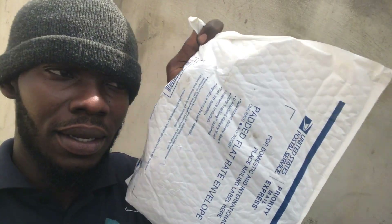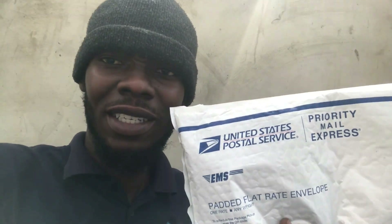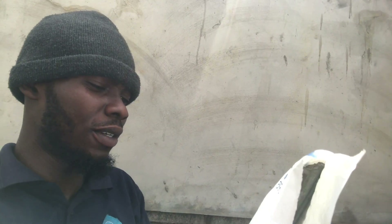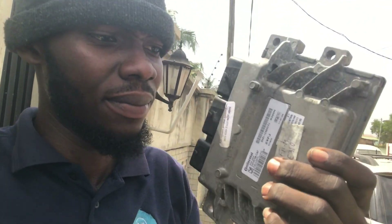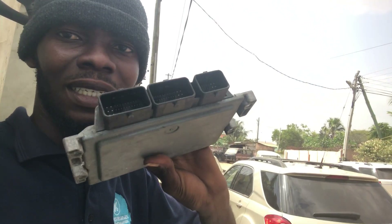Here is our new PCM. It was delivered by United States Postal Service — shout out to USPS, it arrived safely. This is not actually a brand new one; I believe it's an aftermarket unit, but it has the same part number.